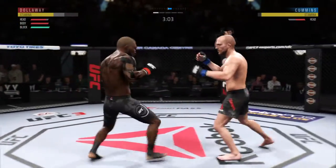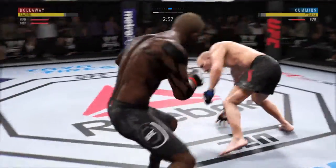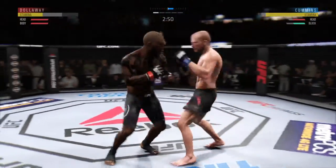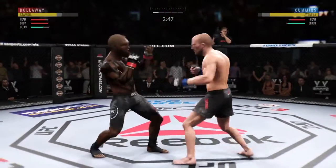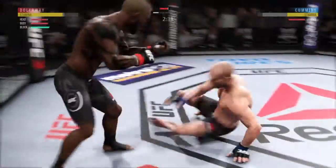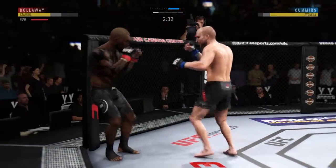The champ is rocked. He's in deep trouble right now — deep trouble. He's trying to hang on. Very nice. Hit him hard with that hook. Straight right. Nice job working hard, posting, and getting back up.